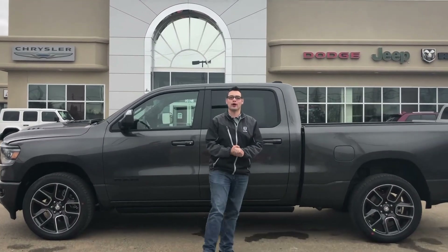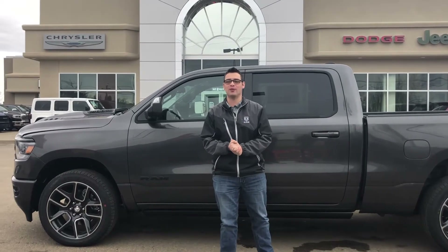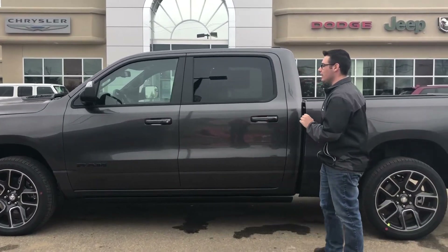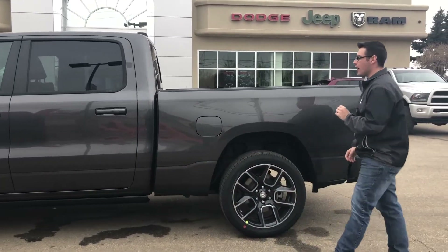Hey there internet, Mitchell here at Redwater Dodge, home of the $10 oil change and rig ready Rams. Today we are going to be looking at one of our newest trucks — a 2020 Ram 1500 in beautiful granite crystal.